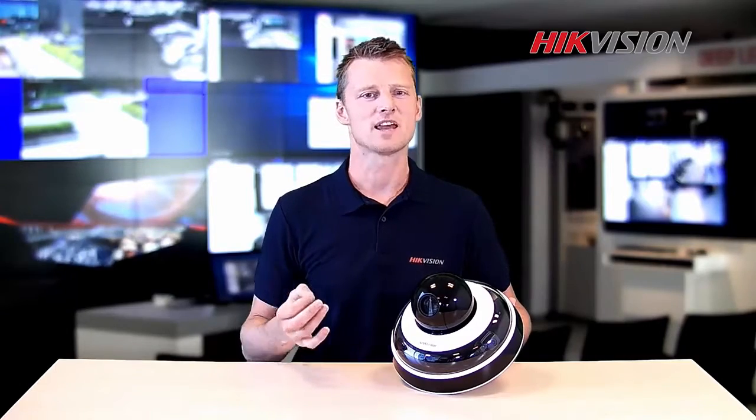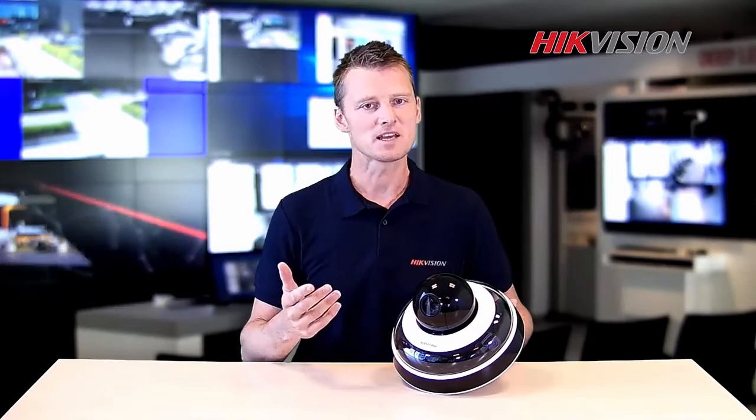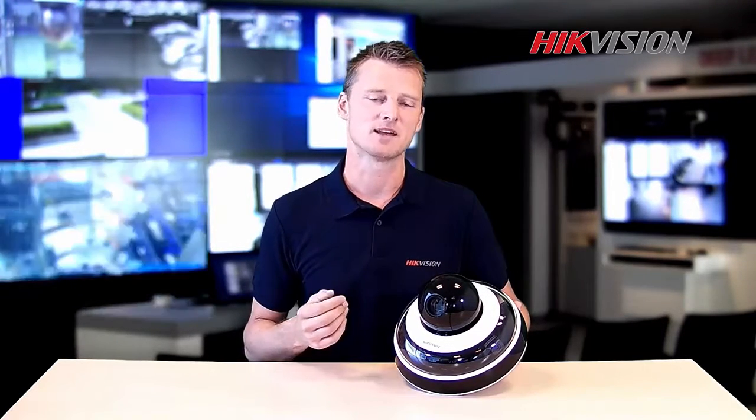With that in mind, Hikvision innovated the all-in-one outdoor panoramic series. This mini camera is a single product that offers a complete solution, delivering both panoramic and sharp detail images. Enjoy simple and time-saving installation and maintenance.